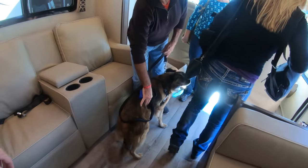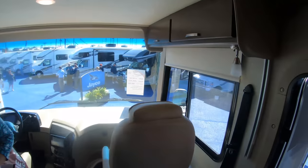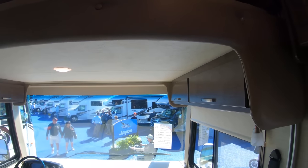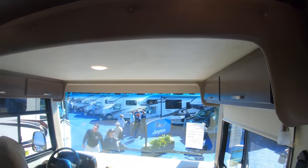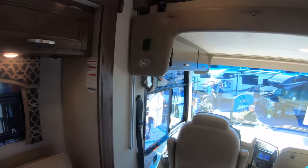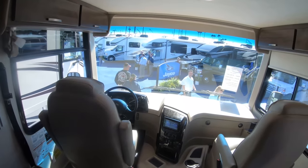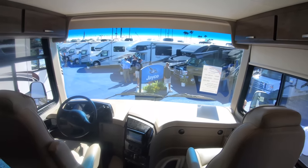Definitely puppy friendly and people friendly! One thing I like about the newer Class As is these drop-down bunks. Most Class As from ten years ago don't have that — you lose the space or they put cabinets up there for storage. But in these newer ones it does give you the overhead bunk like in a Class C. So if you can find one of these for a reasonable price, you don't lose that extra sleeping space.